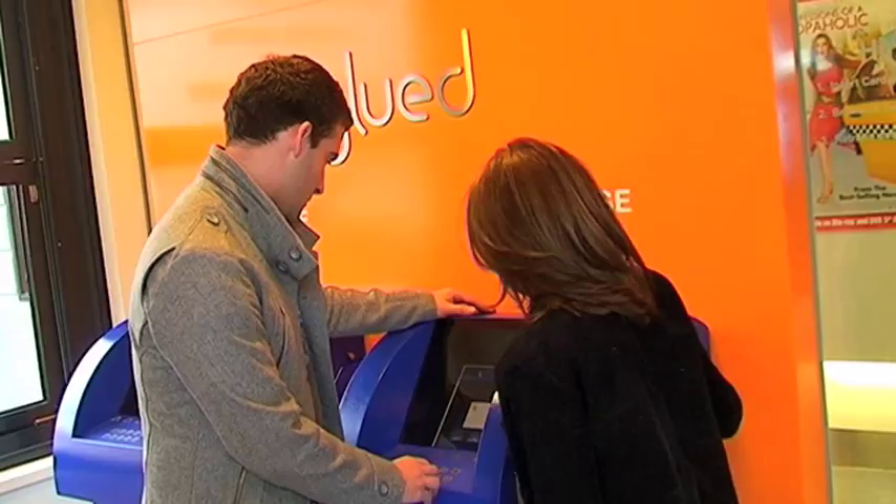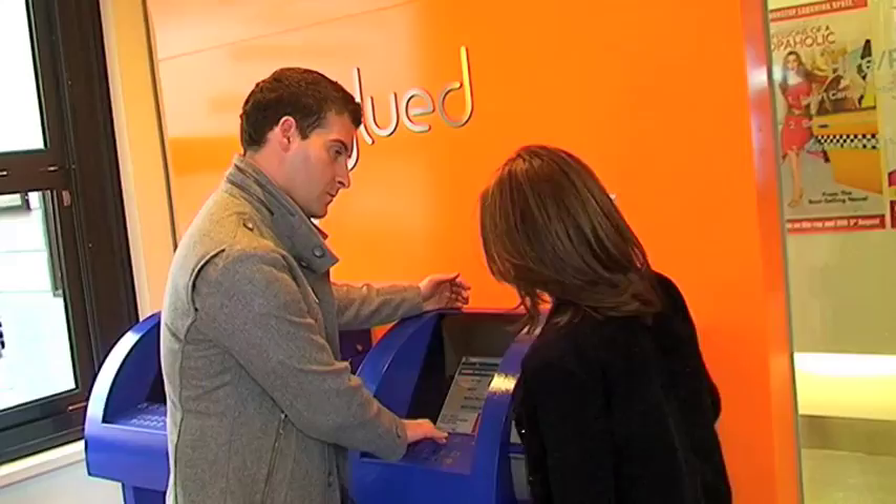So how does it work? You pop your card in — just put it in the slot there — and then on the screen you put in your identification pin number, which is a four digit code.